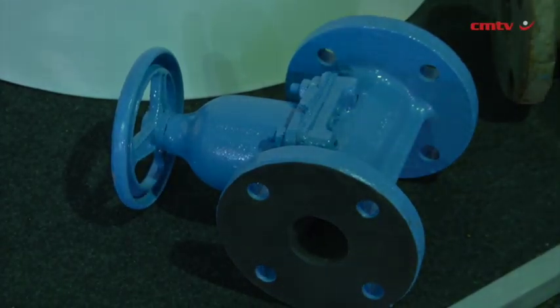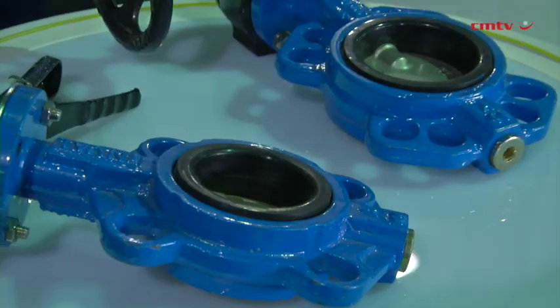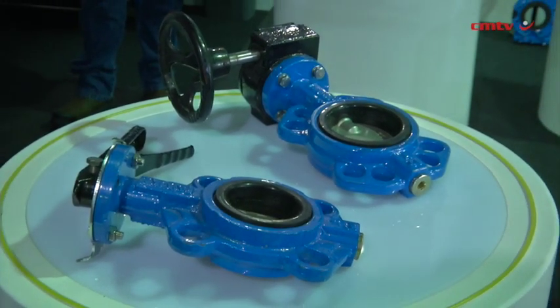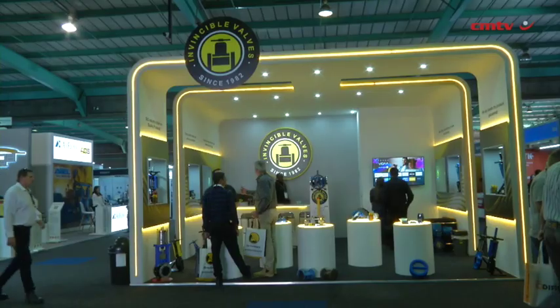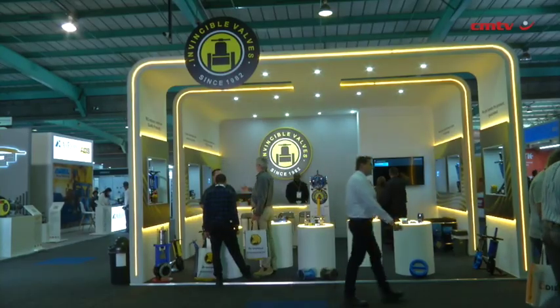We offer only 316 stainless steel, so it's a superior product when it comes to commodity items like ball valves and butterflies. It's all our product — the In-Valve range — a brand that's trusted. It's not the cheapest in the market, but it definitely is a trusted brand in the marketplace.